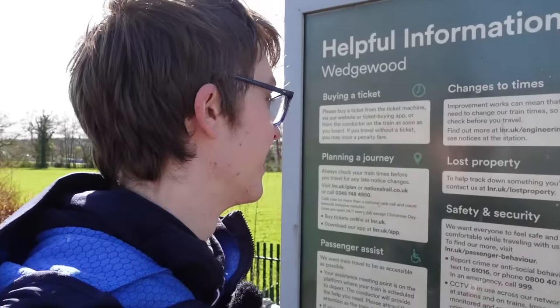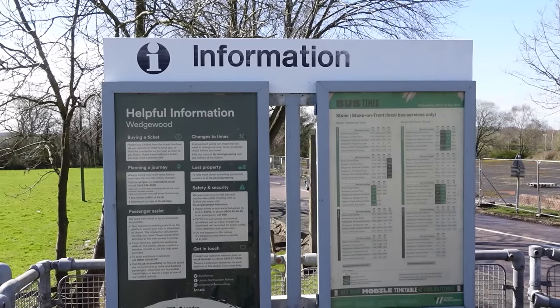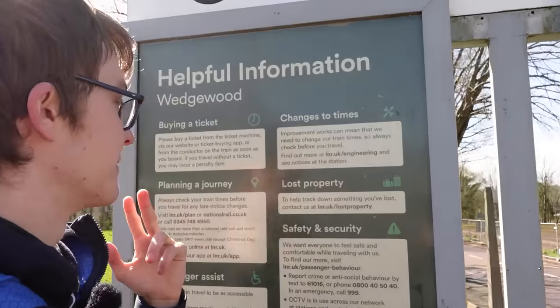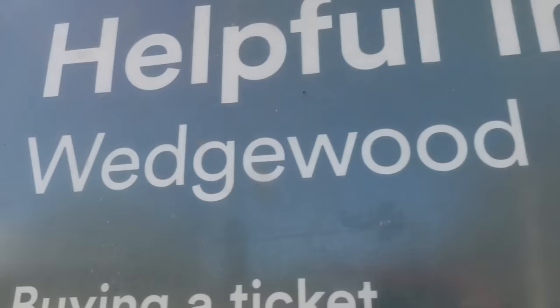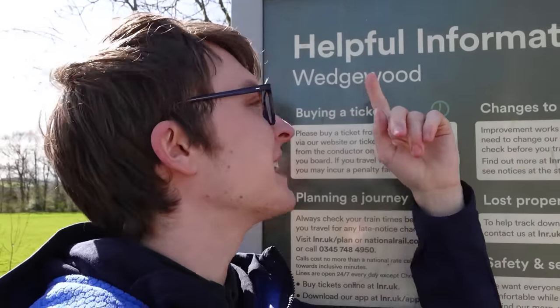A funny thing though is that because they're still officially open, they still have to update the information boards here with timetables of the bus services that come through and information from London Northwestern Railway. Interesting — on the board they call it 'Wedge-wood' with an E, whereas everywhere else it's just Wedgwood without that second E. They can't decide what to call it, apparently.